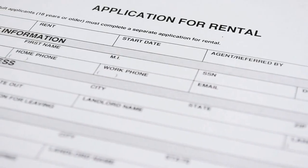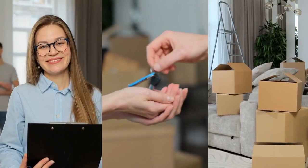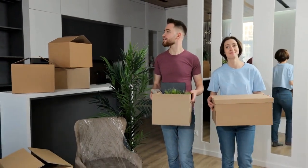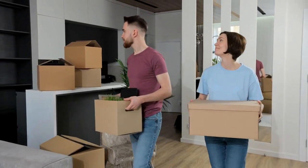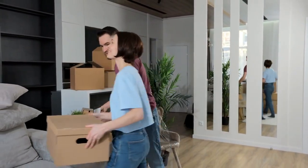Tenant Screening and Placement. Finding the right tenants is essential for a successful investment. Alpine Property Management conducts thorough tenant screenings to ensure reliable and responsible occupants who will maintain the property and pay rent on time, reducing the risk of costly vacancies and property damage.